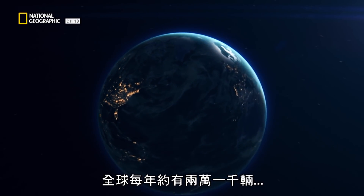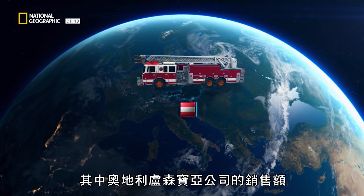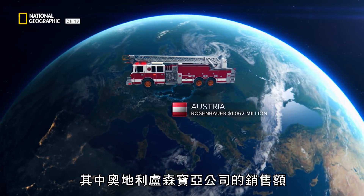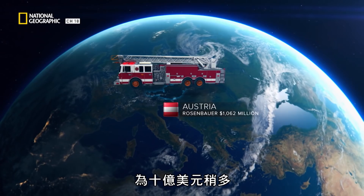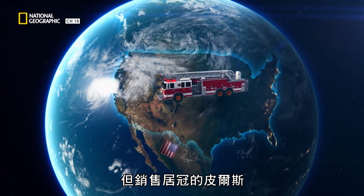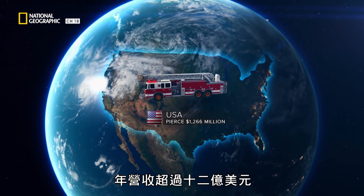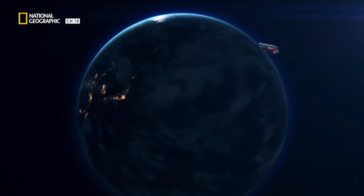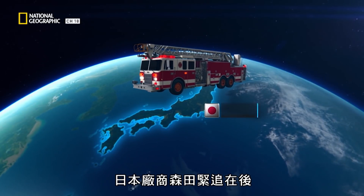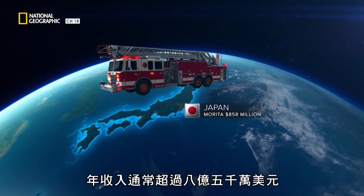Globally, around 21,000 fire and emergency vehicles are made each year, of which Austrian Rosenbauer makes a little over $1 billion in sales. But it's Pierce that leads the way with an annual revenue of over $1.2 billion, with Japanese manufacturer Morita in hot pursuit, with typical annual earnings of over $850 million.